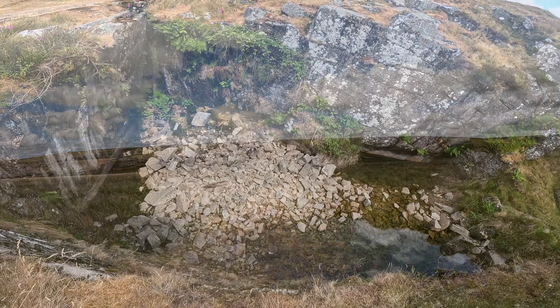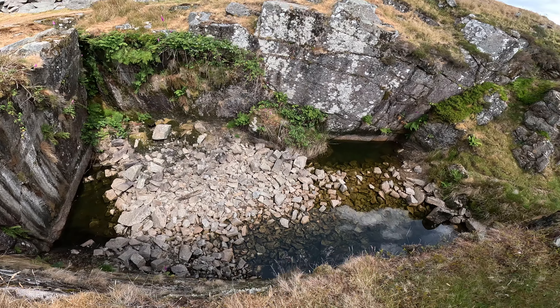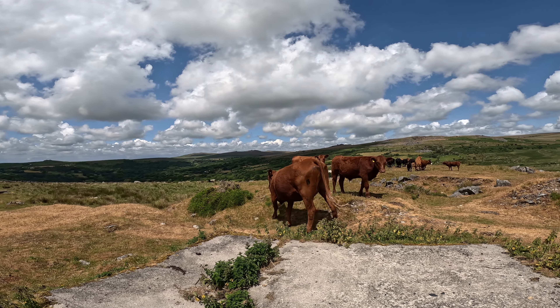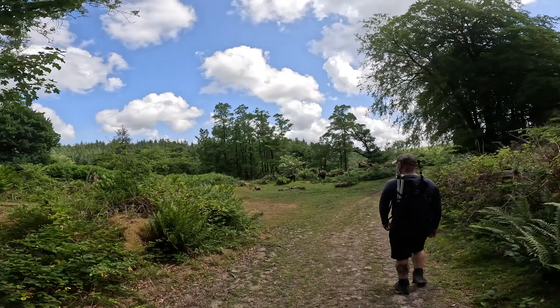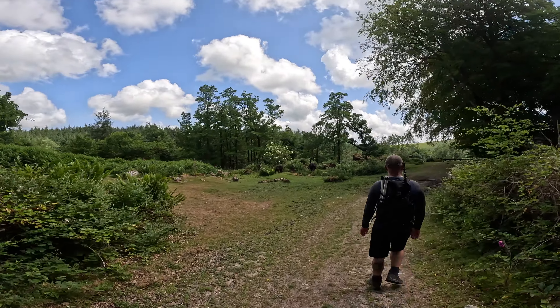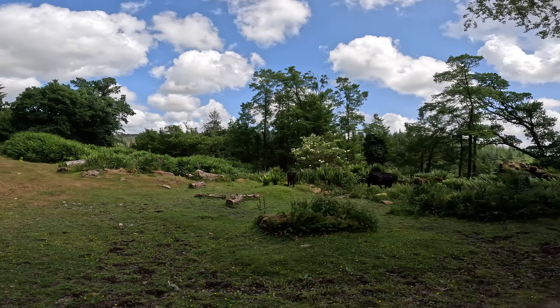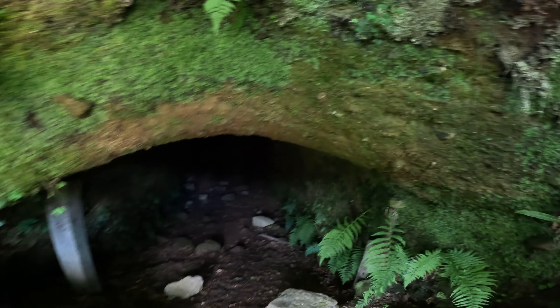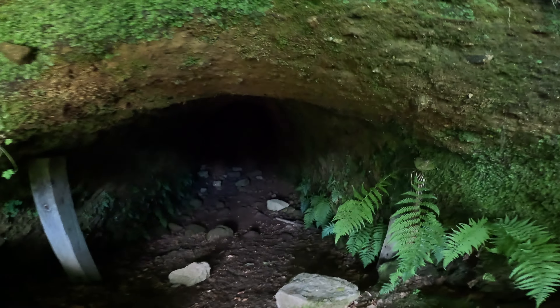Good morning everyone. Today's video is about an amazing little pool situated in the middle of Dartmoor. It's called Crazy Whale Pool. On this occasion we did a nine mile loop from Prince Town main car park, but there are literally hundreds of different ways to get there. Stick around to the end and I will give you the exact location using the What3Words app. Enjoy!